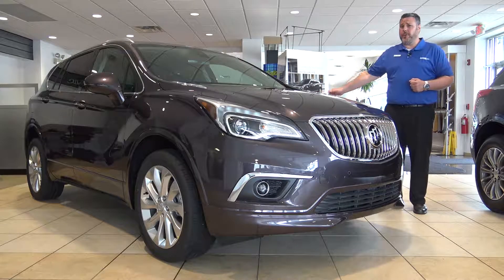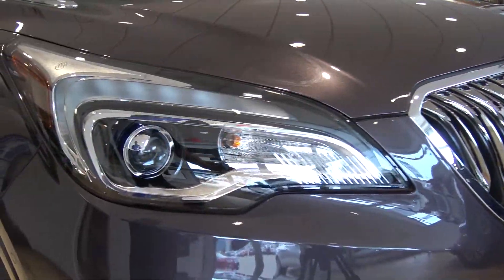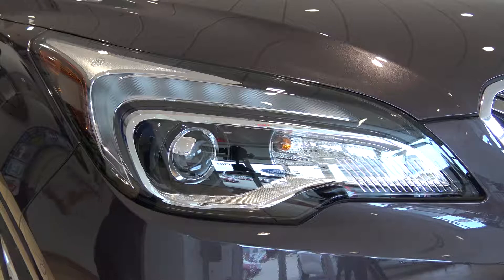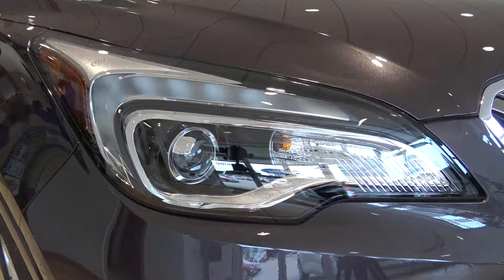Both vehicles also come standard with a rear backup camera. The Premium trim level has halogen headlights and fog lights standard, and you have an LED daytime running light that runs around the headlights. They both have standard LED taillights.